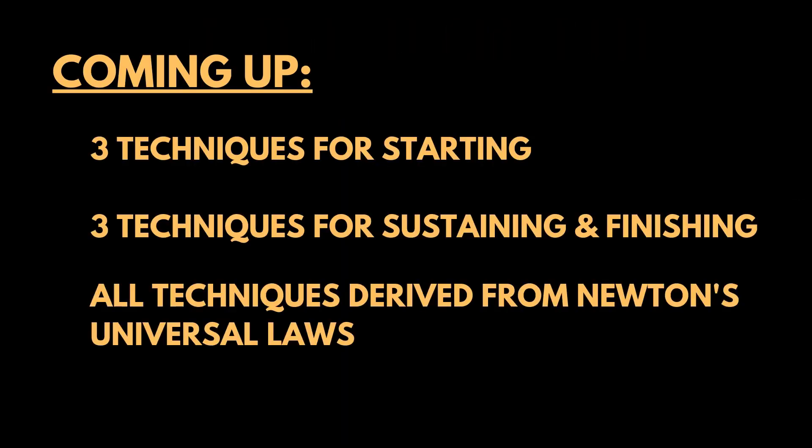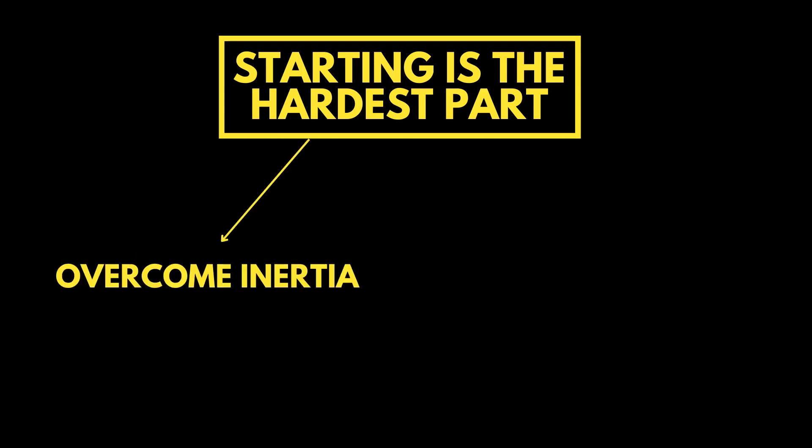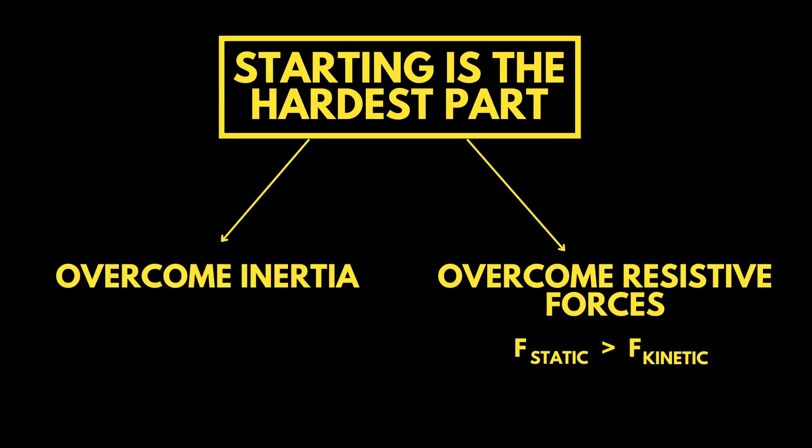Now let's get into the techniques for focus — split between three techniques for starting on a goal and three techniques for sustaining and finishing a goal. You may have heard the phrase: starting is the hardest part. And this is true — physics actually confirms this. And this is not just because of inertia, but resistive forces like friction, which is higher when an object is stationary than when it is moving.